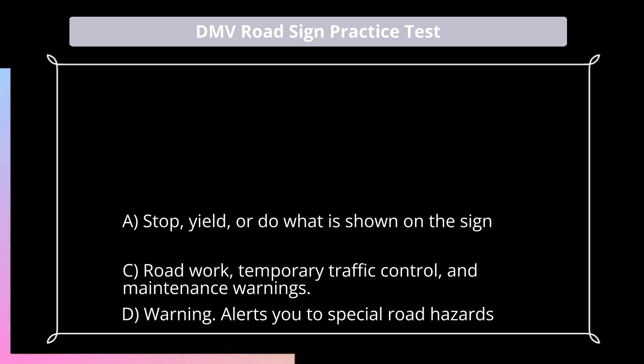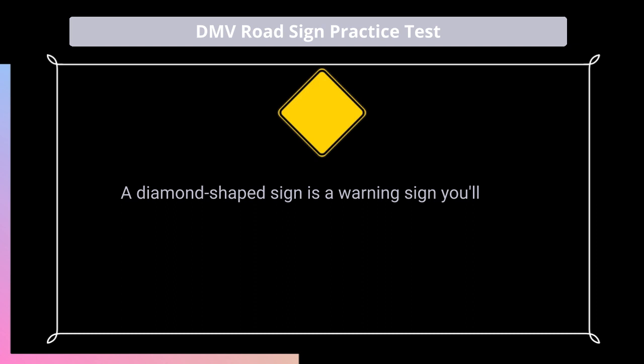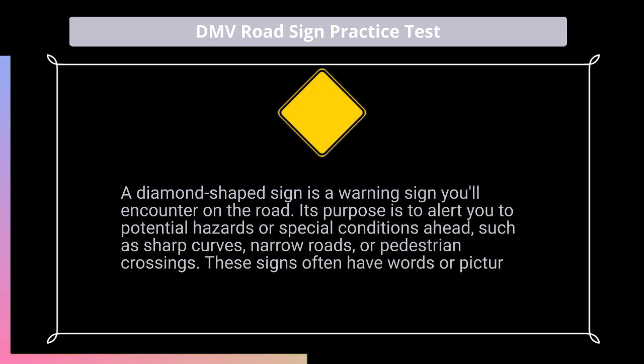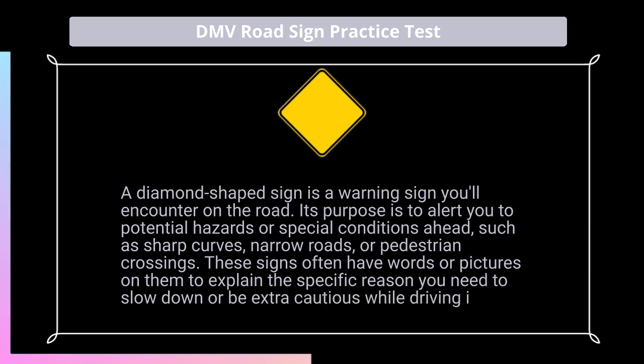Answer: D. A diamond-shaped sign is a warning sign you'll encounter on the road. Its purpose is to alert you to potential hazards or special conditions ahead, such as sharp curves, narrow roads, or pedestrian crossings. These signs often have words or pictures on them to explain the specific reason you need to slow down or be extra cautious while driving in that area.